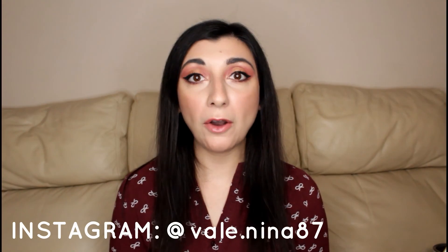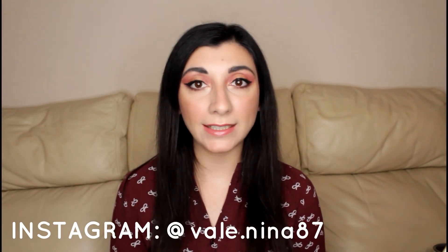Let's give a last set to the face. And that was it for today's video guys — I hope you enjoyed it and I hope you're going to have an amazing Valentine's Day. Don't forget to like and subscribe and hit the notification bell so you'll be notified every time I upload a new video, once a week. Don't forget to follow me on Instagram — my account is Vale.Nina87. I'll see you again very, very soon. Bye!